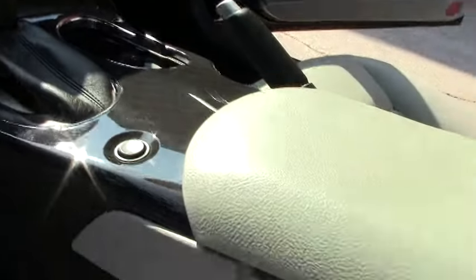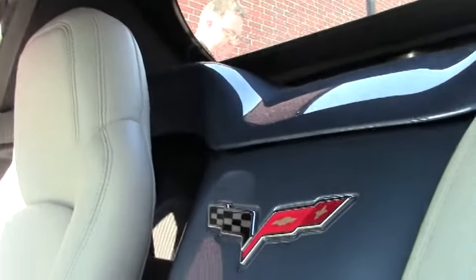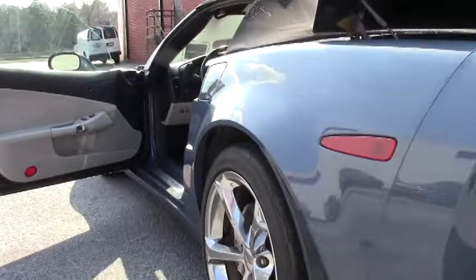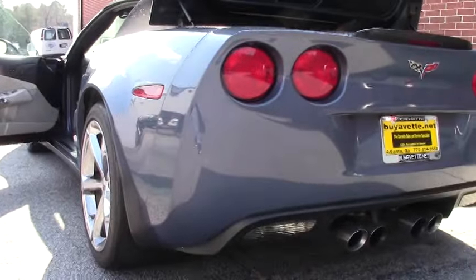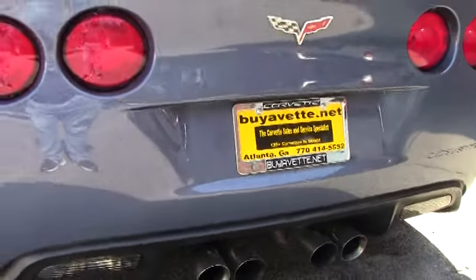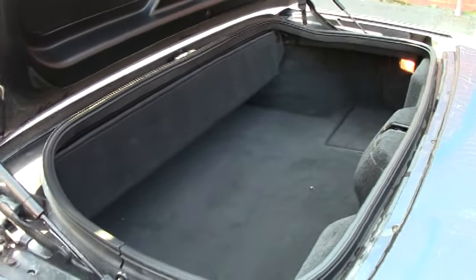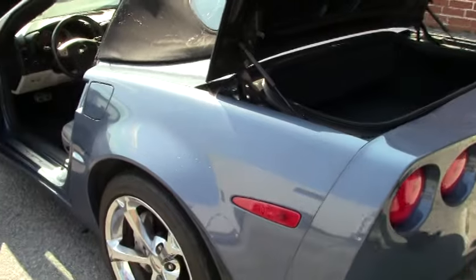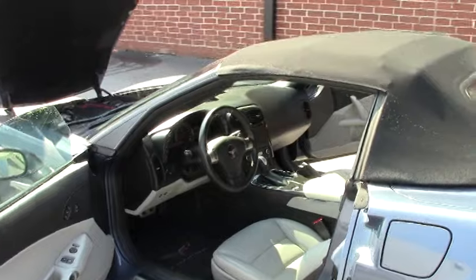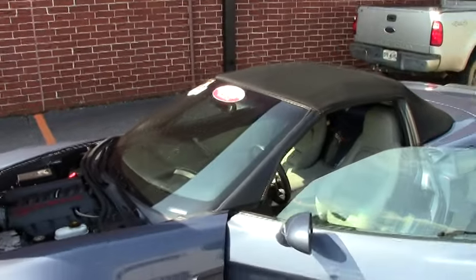The mats in it are 60th anniversary mats that have been ordered for the car. It is a stock car — there have been no add-ons to the engine. Definitely a stunning car. And of course the LS3 430 with dual mode exhaust, so a 436 horsepower car.